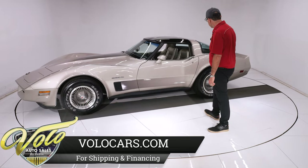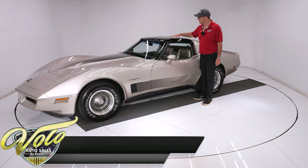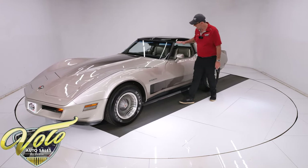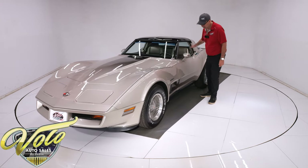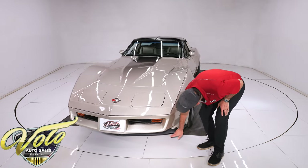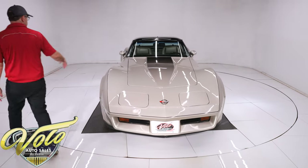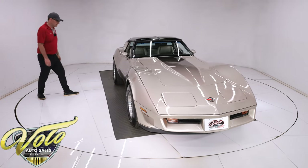Bronze T-tops for this car only — they're mirrored with a bronze tint. All the glass is excellent and all the rubber is still soft. Crossfire Injection emblem. Even the rubber spoiler way down there is excellent. So outside the car, it's a 9.5 to 9.9 out of 10.